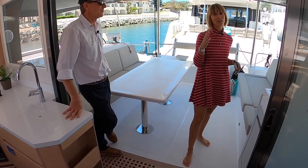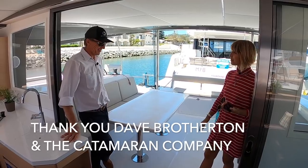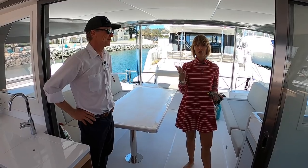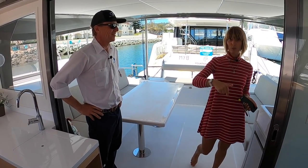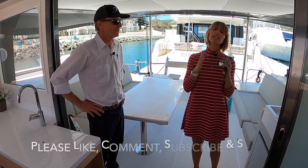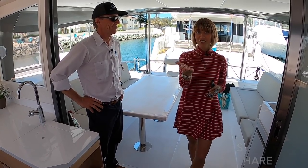This concludes our tour of the Nautitech Open 40. Thank you so much for watching, and thank you to Dave for showing it to us. Come down to San Diego and check them out anytime. If you want information or are interested in the boat, all the details are in the description below so you can contact Dave. As always, please comment, like, share, and subscribe — it really means a lot. Ciao!